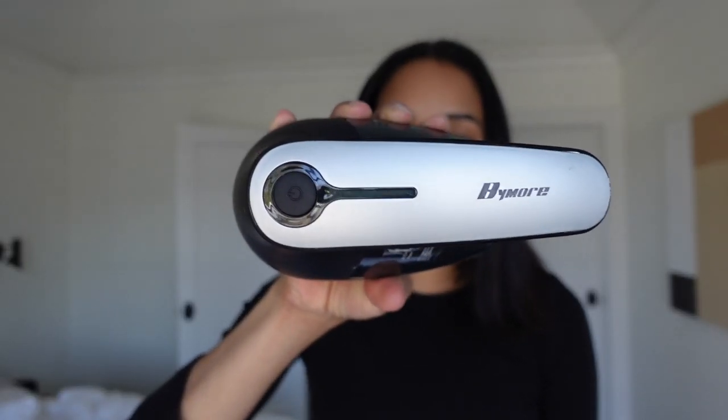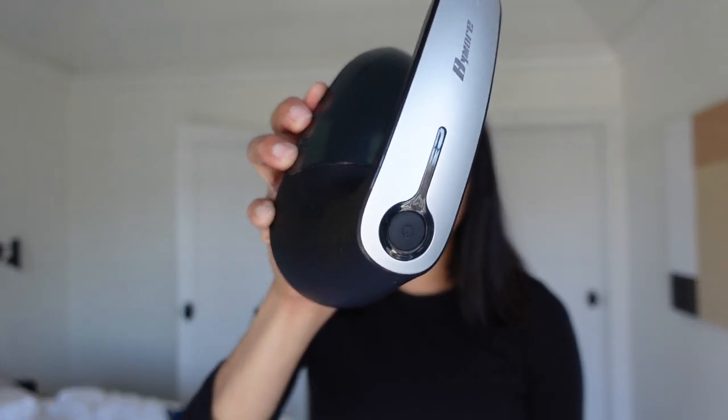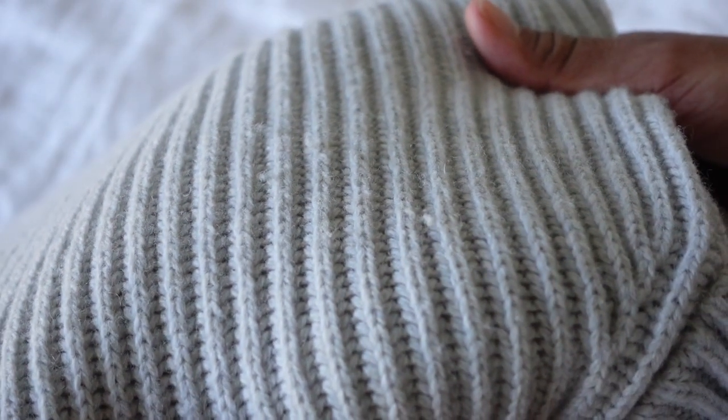No matter how expensive your sweater is, when it's covered in pills and loose strings, it looks low quality and uncared for. This fabric shaver works for all materials, so it's very useful. It's so important to give your clothing TLC. When you take care of your things, they will last longer. Appreciating your items no matter how much they cost, and being intentional when you wear and care for them, is an essential part of minimalism.